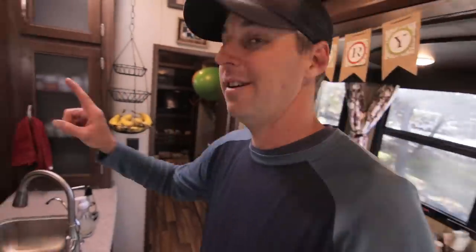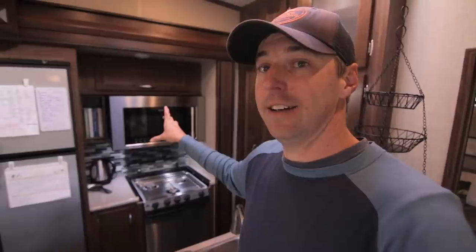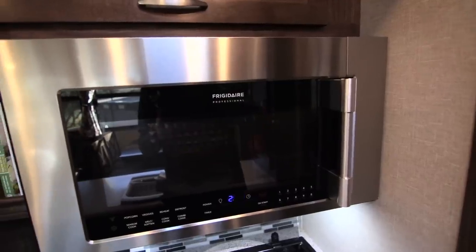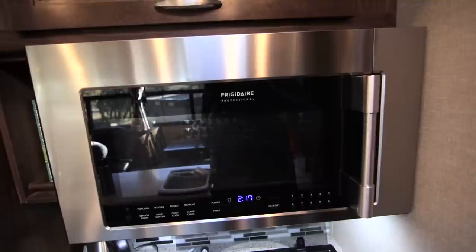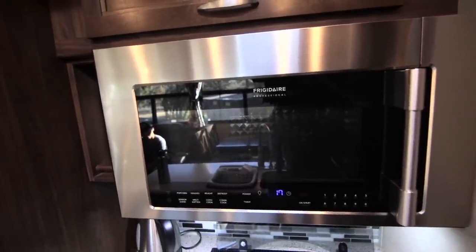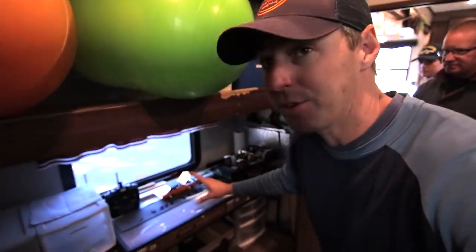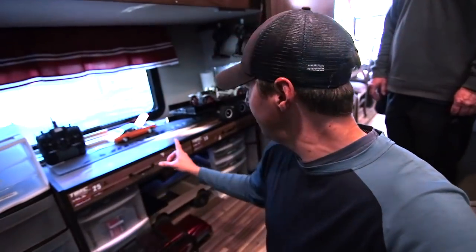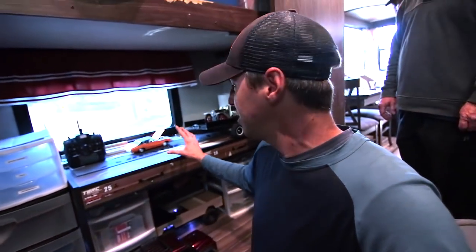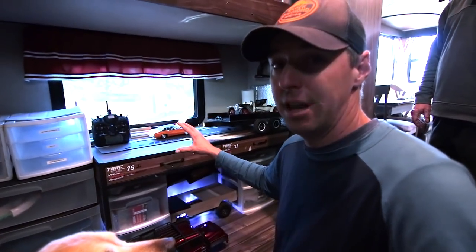They also swapped out their convection oven, which they get a lot of use out of. They still have their propane oven down below, but the majority of cooking comes from the convection oven. In the boys' bedroom, they got rid of the couch that used to be underneath and replaced it with a workstation where the boys can work on RC cars and build other things.